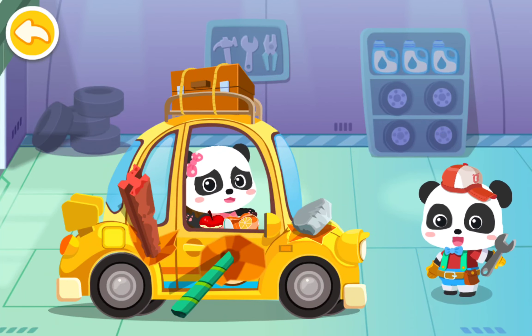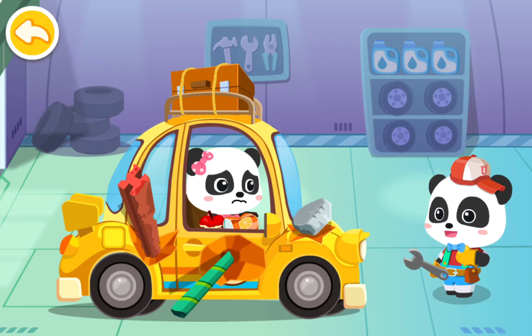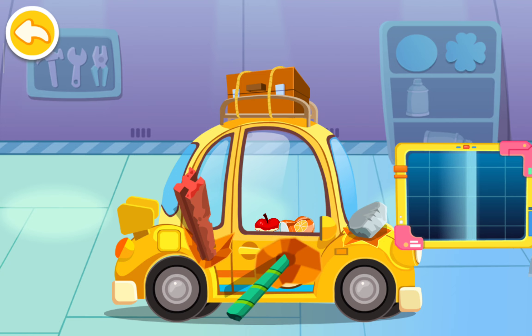My car was smashed. Can it be fixed? Don't worry. Let me have a look. First, let's see what's going wrong.